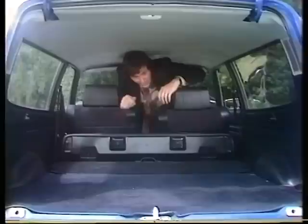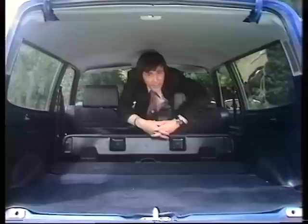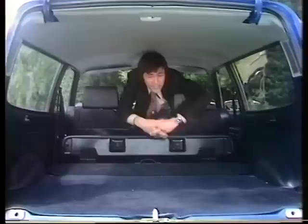Turning into a full estate is simplicity itself. You merely lift the squab here and then, using the central release lever, down she goes. In this condition you've got 53 cubic feet of load carrying capacity.